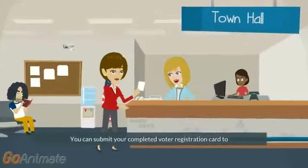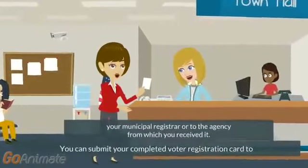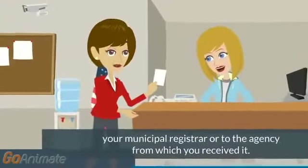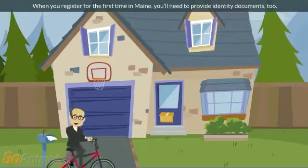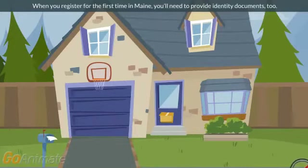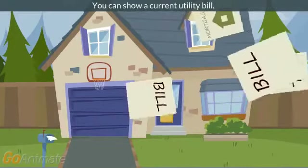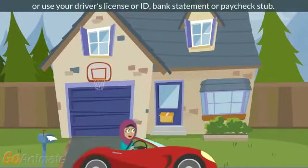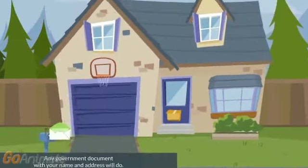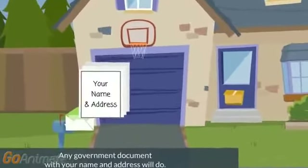You can submit your completed voter registration card to your municipal registrar or to the agency from which you received it. When you register for the first time in Maine, you'll need to provide identity documents too. You can show a current utility bill or use your driver's license or ID, bank statement, or paycheck stub. Any government document with your name and address will do.